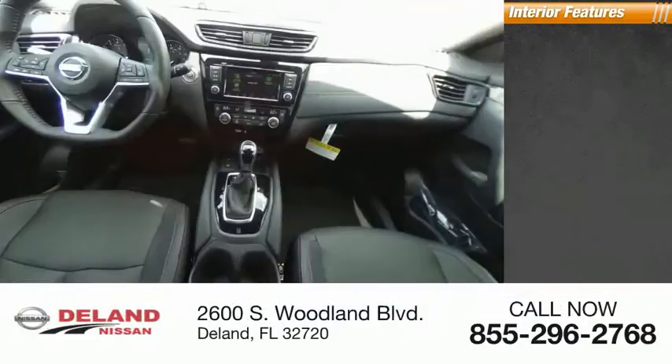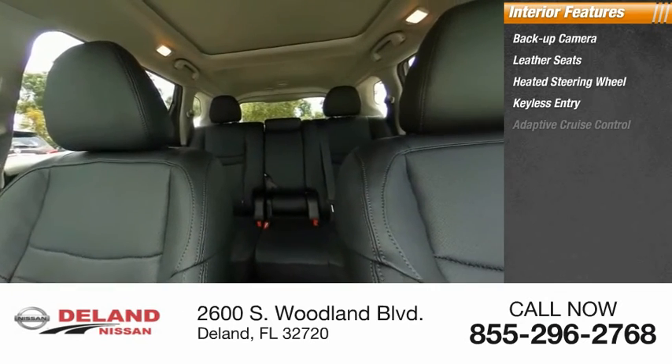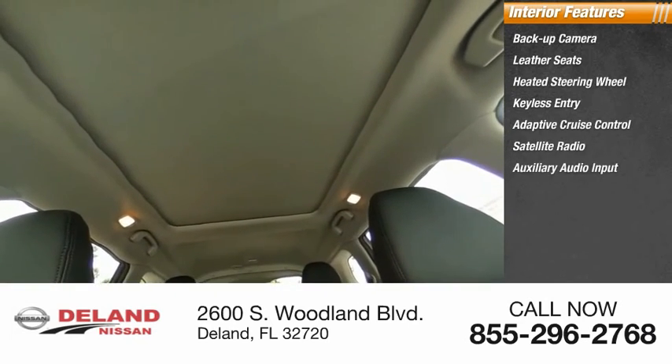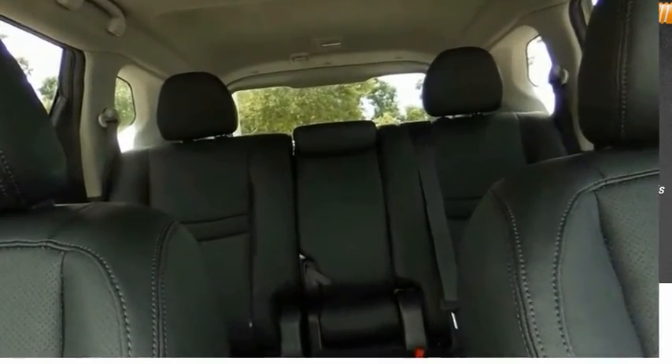Inside you'll find a backup camera, leather seats, heated steering wheel, keyless entry, adaptive cruise control, satellite radio, auxiliary audio input, steering wheel audio controls, and a premium sound system. Come see the car for yourself.